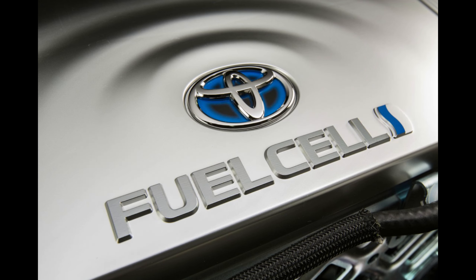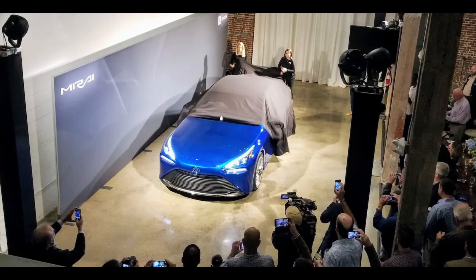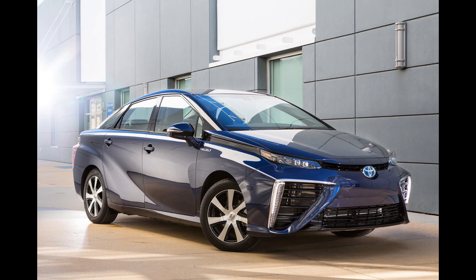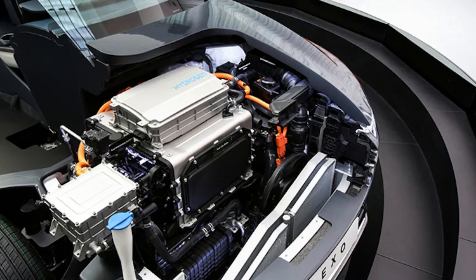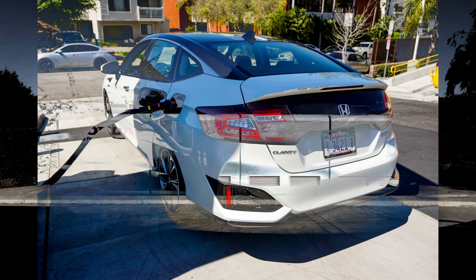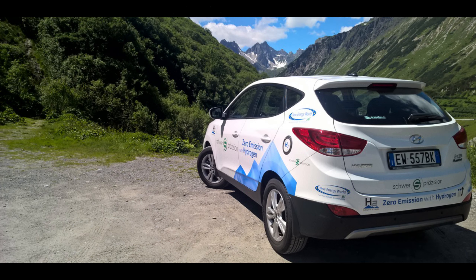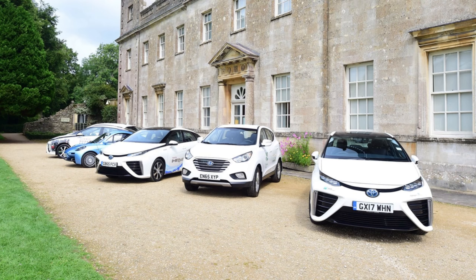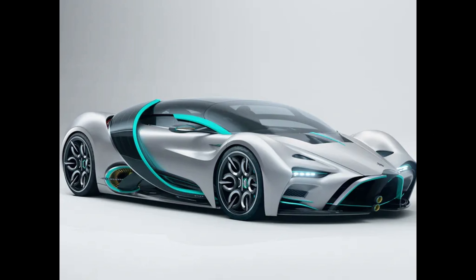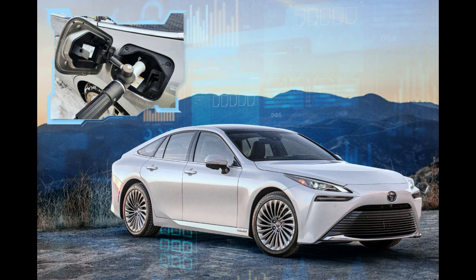The hydrogen fuel cell process is continuous as long as there is a constant supply of hydrogen fuel and oxygen from the air, allowing for sustained production of electrical power. Hydrogen fuel cells are often integrated into a hybrid system with batteries or supercapacitors to store excess electrical energy, enabling efficient energy management and regenerative braking. Hydrogen fuel cell systems also require effective thermal management to maintain optimal operating temperatures, with cooling systems helping to dissipate excess heat generated during the electrochemical reaction.